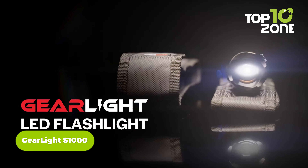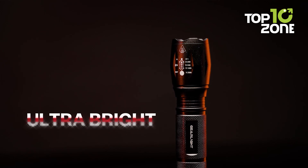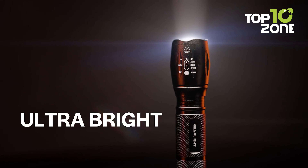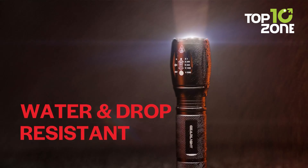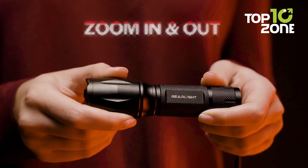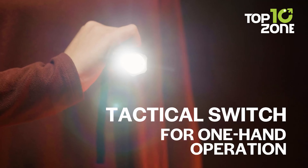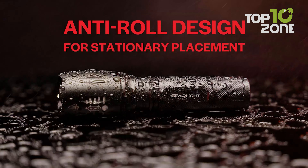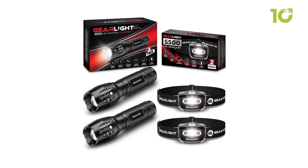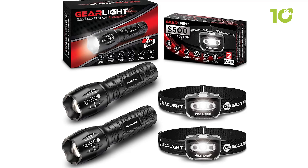Navigating dimly-lit environments demands reliable illumination, and the GearLite S1000 Tactical Flashlight rises to the occasion. Constructed from military-grade aluminum, this compact yet durable flashlight withstands the rigors of outdoor exploration. Its water-resistant design ensures functionality even in inclement weather conditions. Equipped with multiple modes, including a narrow beam for focused illumination, the GearLite S1000 offers versatility tailored to diverse scenarios. Its ultra-compact size facilitates effortless portability, ensuring quick access in emergencies.